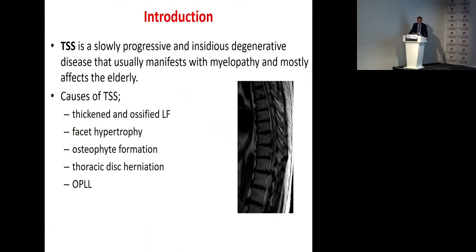Thoracic spinal stenosis is a slowly progressive and insidious degenerative disease that usually manifests with myelopathy and mostly affects the elderly. Causes of thoracic spinal stenosis are thickened and osteoporotic ligamentum flavum, facet arthropathy, post-traumatic formation, thoracic disc herniation, and OPLL.